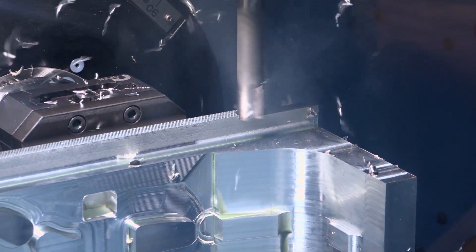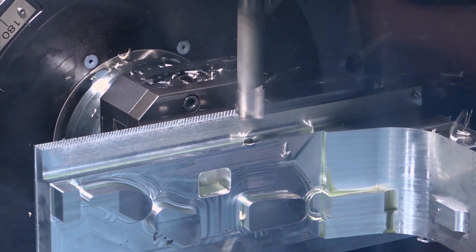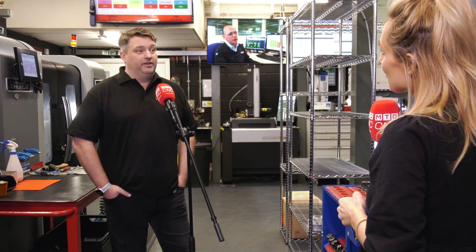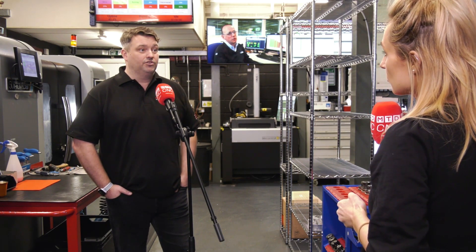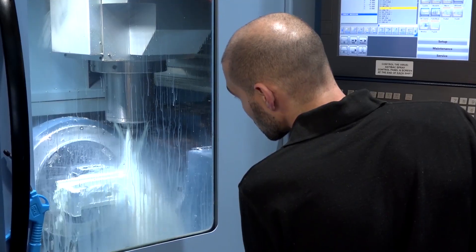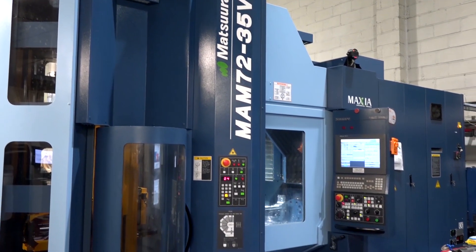So what data are you getting where you can make that turnaround? We're getting cycle times, downtime, batch quantities, scrap and just idle time of the machines really. We're trying to move away from one job, one machine. We are trying to do multi-palettes even on our single-palette machines so the efficiency will improve over time.